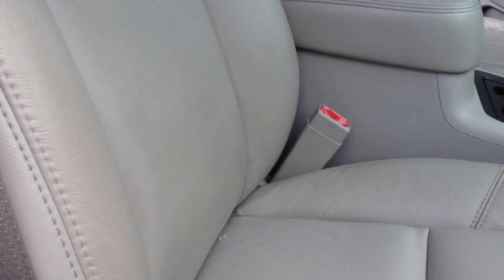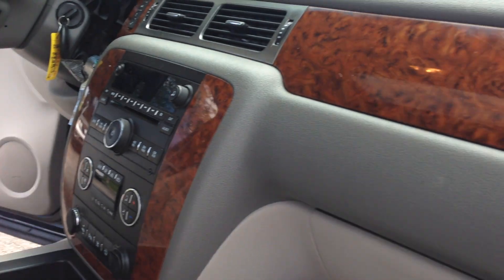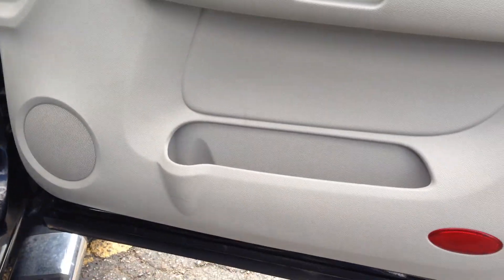Take a look at the passenger side — dual power seat, wood trim dash. Let's take you guys on a short test drive and show you how the vehicle drives.